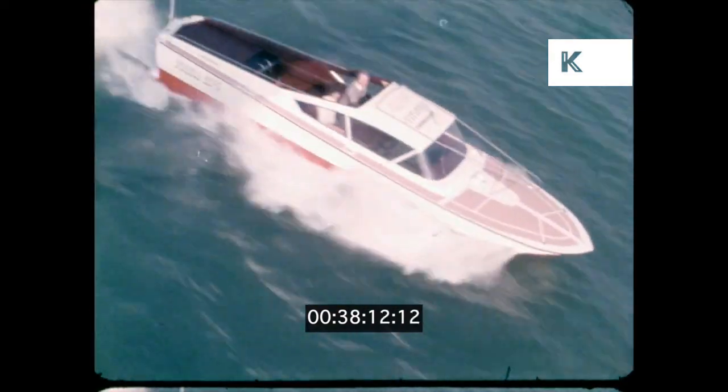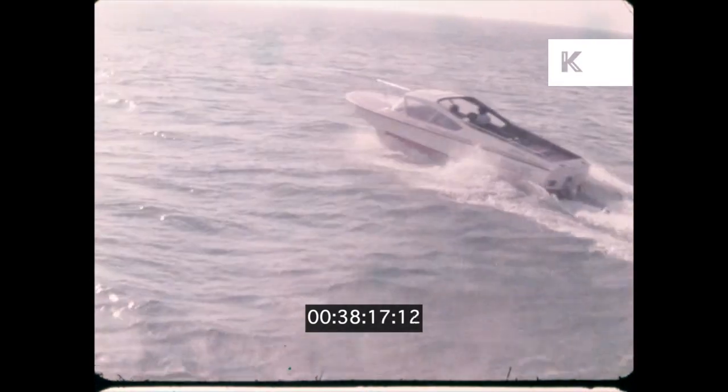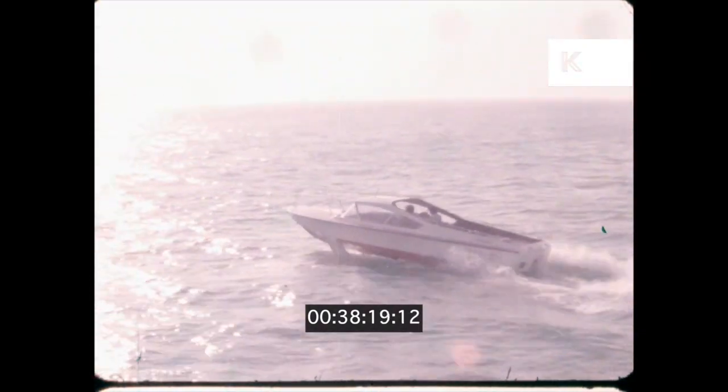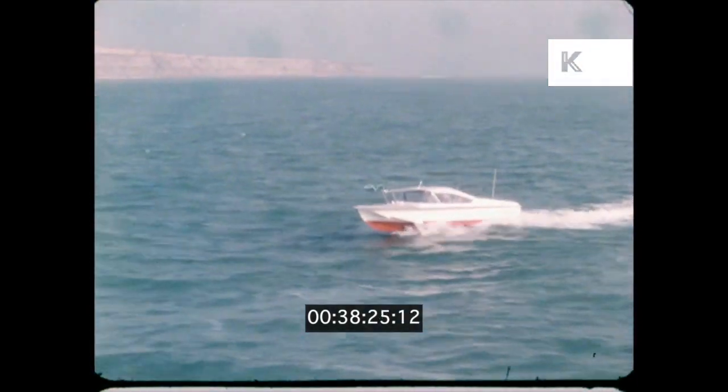An impressive list of users all agree that the glittering wings of the hydrofoil are the nearest thing to flight for those who go down to the sea in ships — for work, for pleasure, for fun, or just as a way of life.